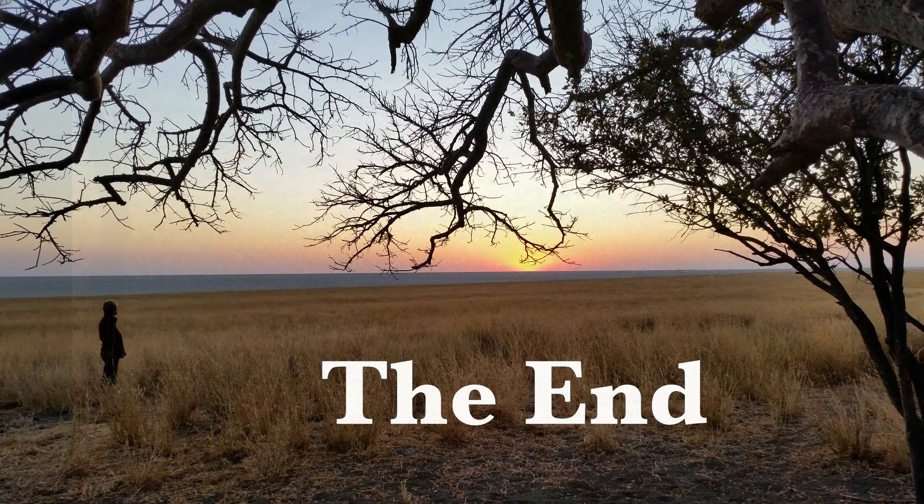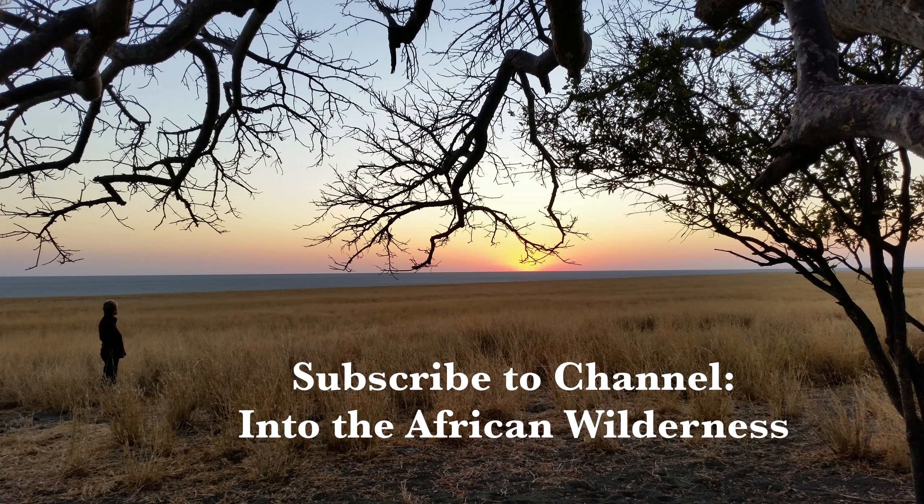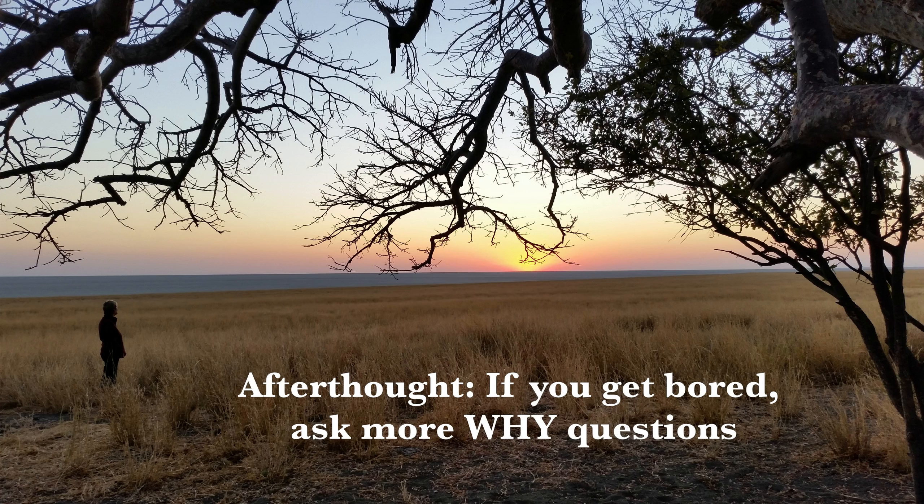I trust you enjoyed this video on how animals survive in the Kalahari. If you found it informative and interesting, feel free to subscribe to this channel so you don't miss future videos about the African wilderness. As an afterthought, if you ever get bored in the wilderness, it's because you don't ask enough 'why' questions. Greetings until we meet again at my next video.